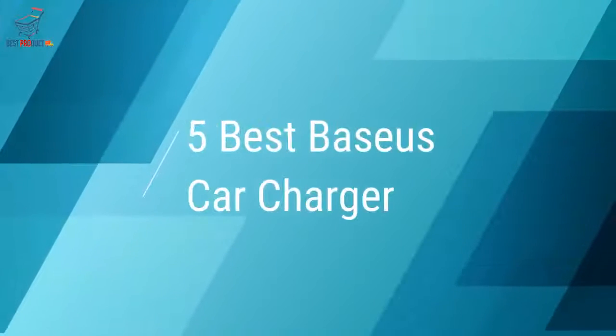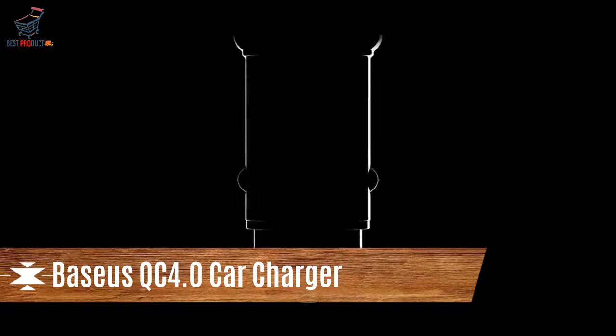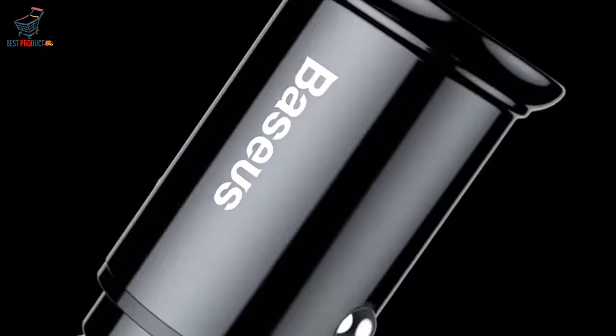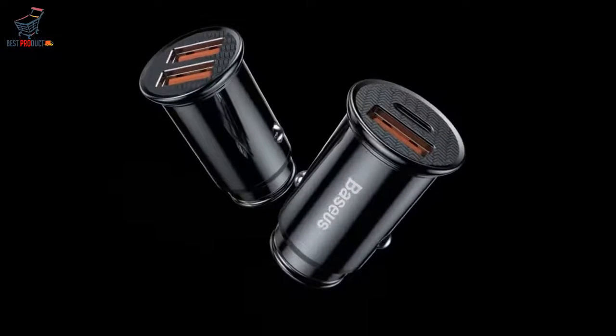5 Best Basis Car Chargers. Number 5: Basis QC 4.0 Car Charger — updated, small, and space-saving. No complicated design, saves valuable car space at only 48mm.